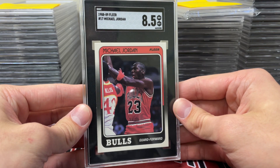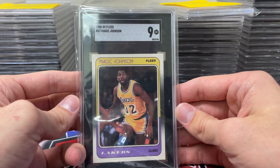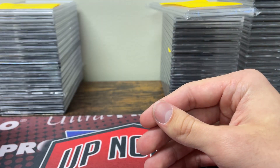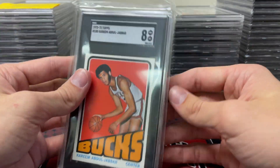Michael Jordan '88 Fleer — these are tough — in an 8.5. And a Magic Fleer as well. I was hoping to get a 9.5 because at a 9 you basically break even on your grading, but a nice Magic Fleer in a 9. So that was my stuff.